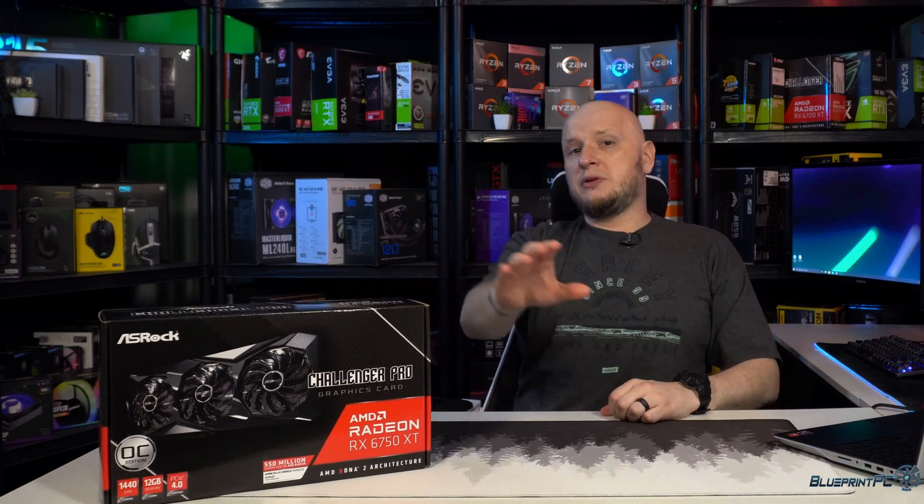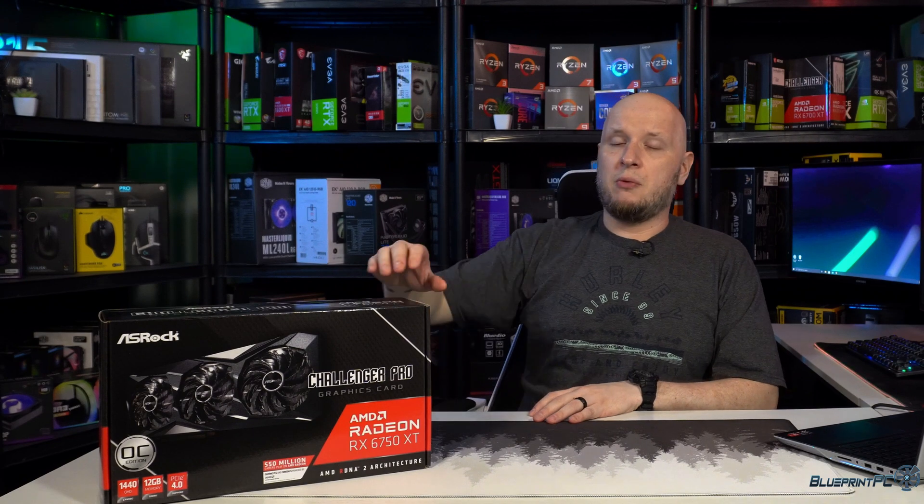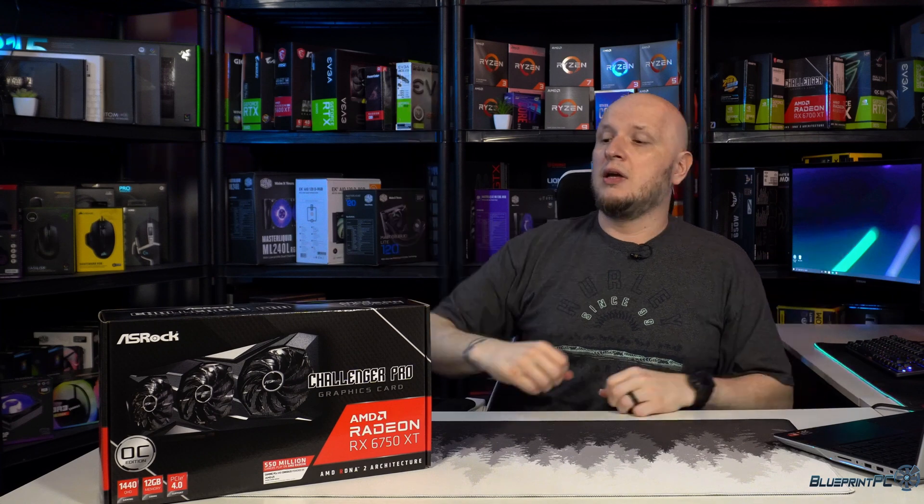Before we do that, hit that subscribe button so you don't miss my upcoming videos comparing this to the 6700 XT and then the RTX 3070. Later on I'll do another video showing how well this performs at 1440p — since AMD says this is their 1440p card — and also at 4K. We're going to do three main things in this video: first, figure out gaming performance; second, should you buy this if you need a graphics card; and third, when you should or maybe shouldn't consider upgrading to this card.